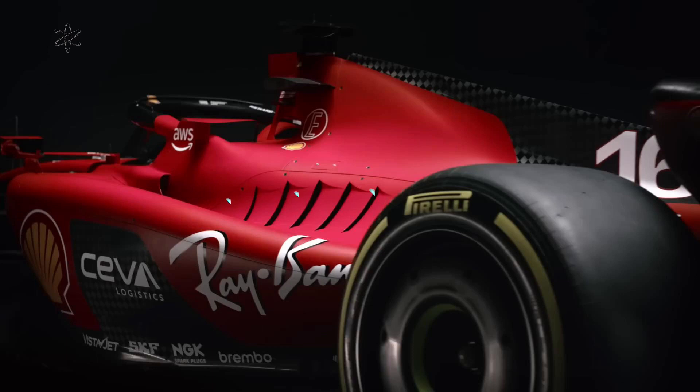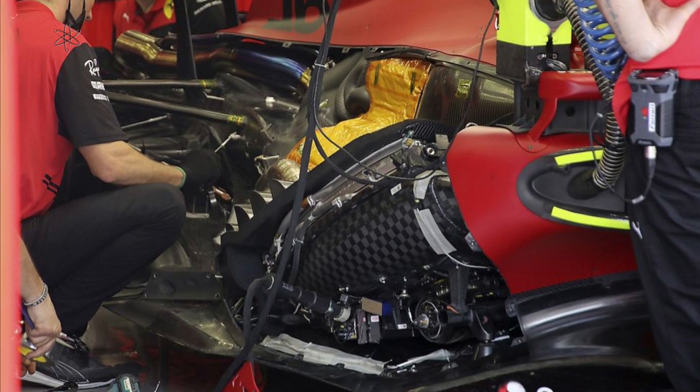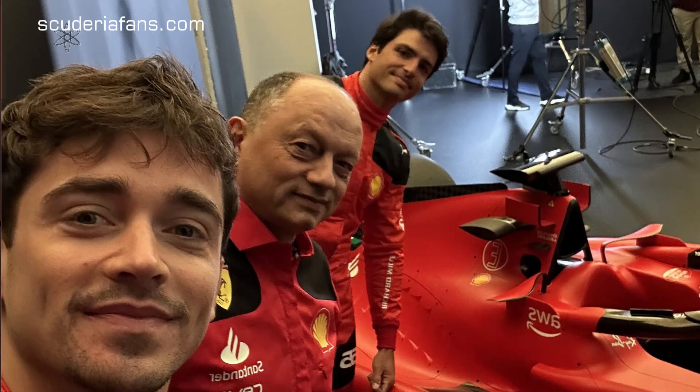Put these pieces together and it may seem plausible that this duct is there to further cool the SF23's power plant. Could it be a method that reduces drag yet maintains good cooling properties, as it bypasses the radiator yet influences it via the louvers? Here is one theory: this ducting is there because Ferrari's new power plant requires even more performance from the heat exchangers.